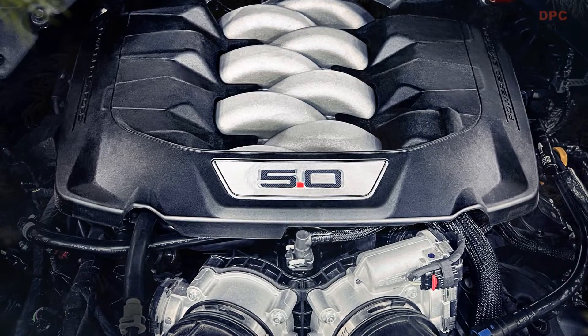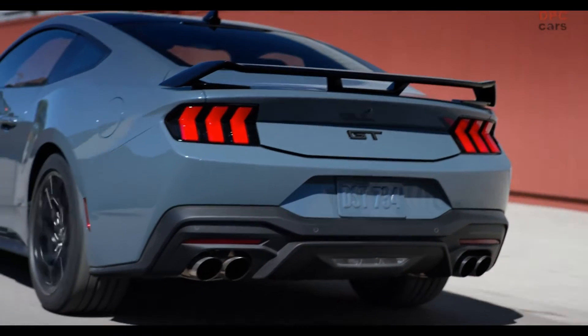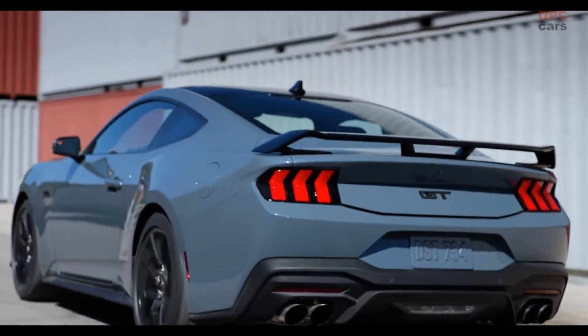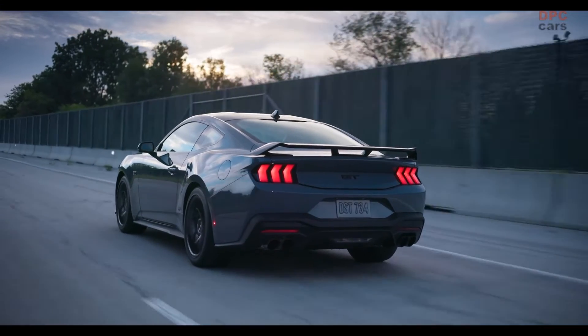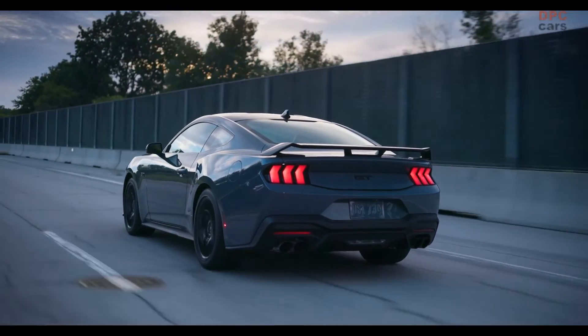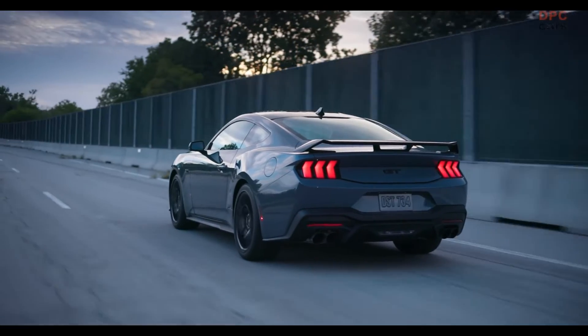Those opting for the standard Mustang GT still enjoy 480 horsepower — the most standard power in a naturally aspirated V8-powered Mustang ever. In addition, the engine delivers 415 feet-pounds of torque, the most standard torque ever.